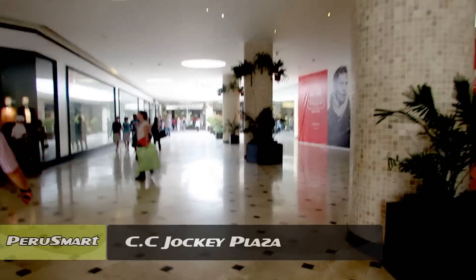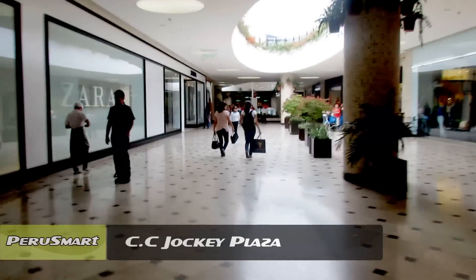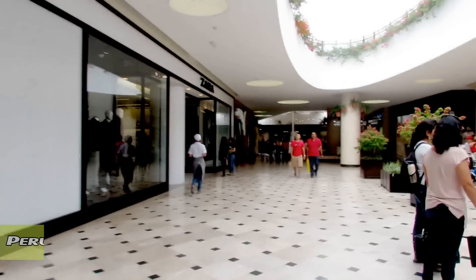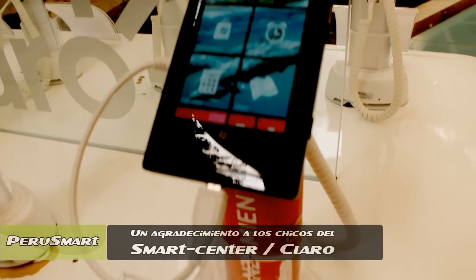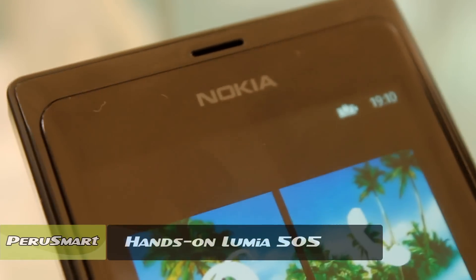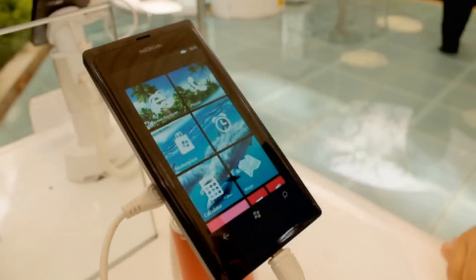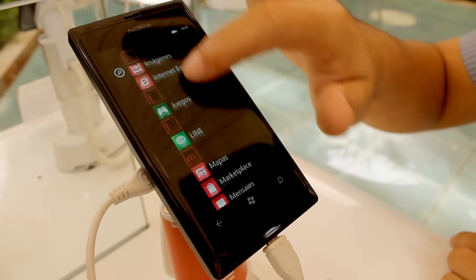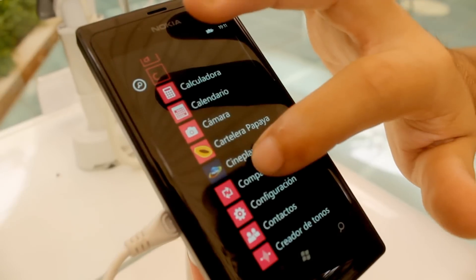This video is brought to you by B.A.C.T. Hello friends, today we are here again in the Yokey Plaza to do a hands-on of the Nokia Lumia 505, which is an entry-level device coming with our friends at Claro for a very accessible price of 29 soles on a plan of 99.